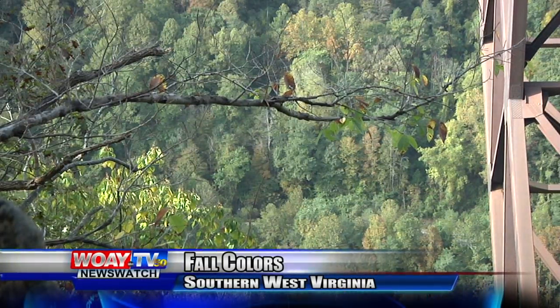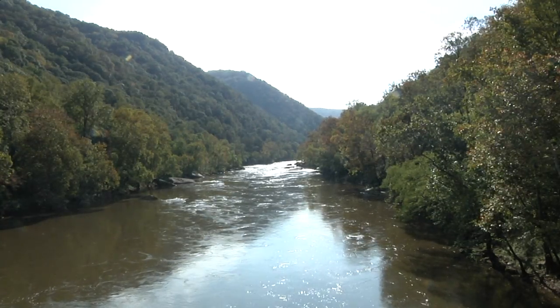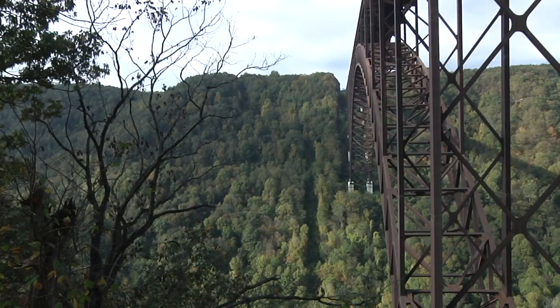Experts say that southern West Virginia is expected to reach peak season in late October, but how much change happens within a leaf's color is actually dependent on components from a totally different season than fall.